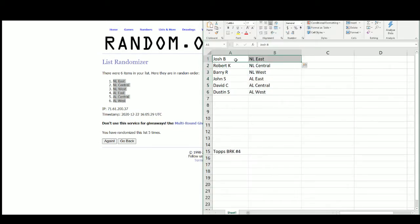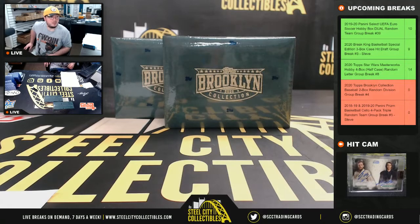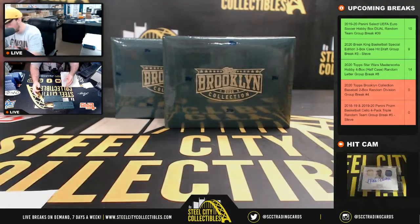So we got Josh with the National East, Robert the National Central, Barry the National West, John the American East, David the American Central, and Dustin the American West. Good luck, everybody.